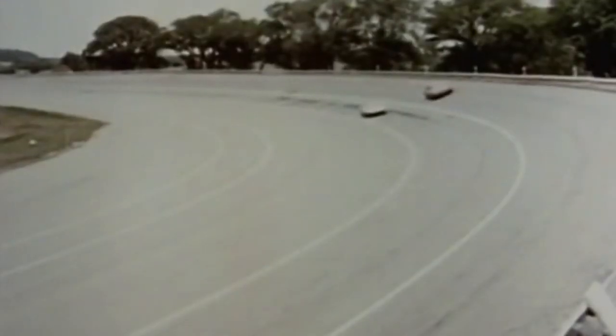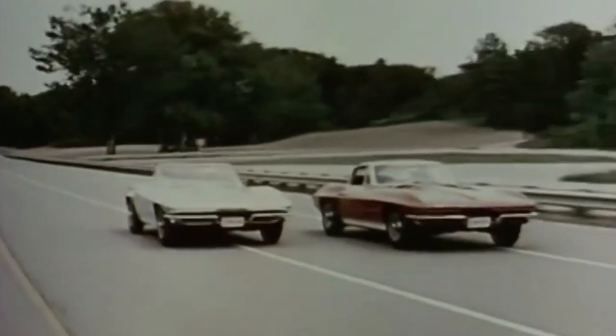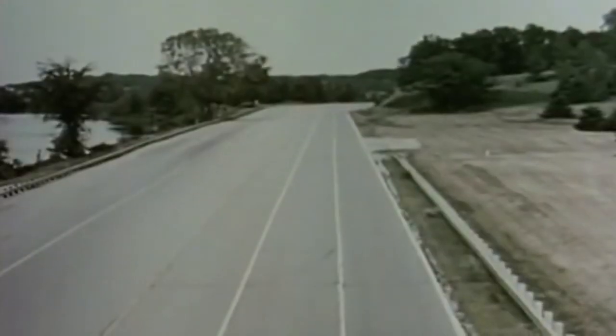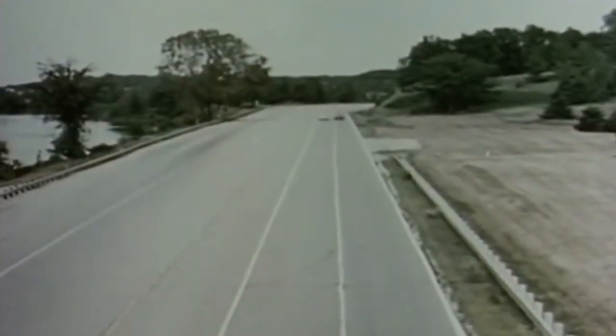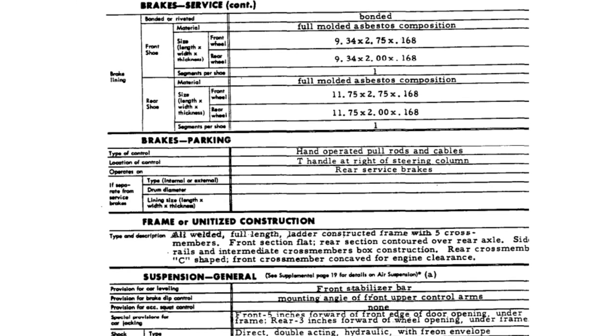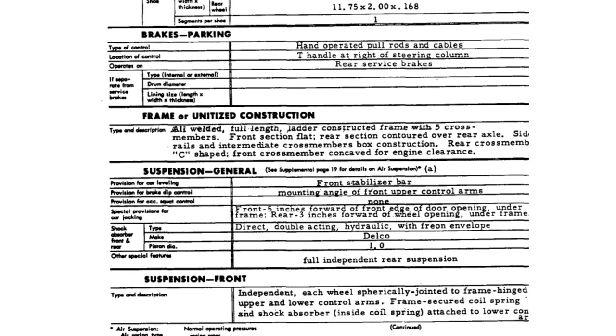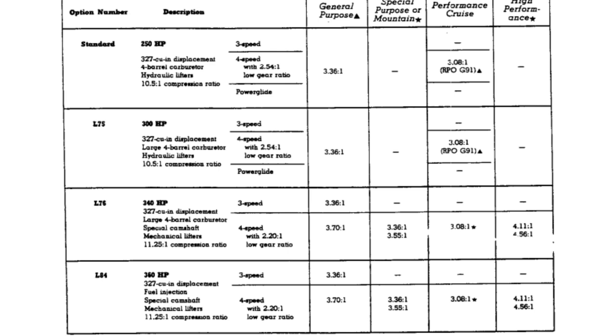The Z06 option added over $1,800 to the base price and was the most expensive option offered at the time. Although this price didn't include the cost of some extra optional equipment, it did include several upgrades and features that were especially important to those interested in racing the car, including things like upgraded brake and suspension systems, wider wheel wells, and safety features. There were other options that were mandatory for the Z06 to be a race-ready car, including the L84 fuel-injected 327 horsepower engine, among other components.